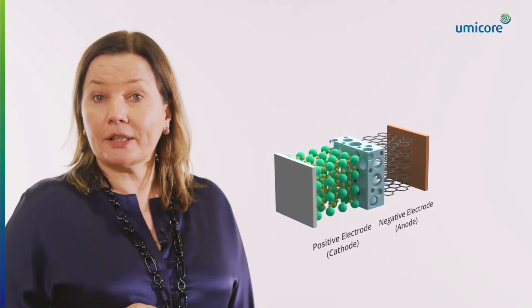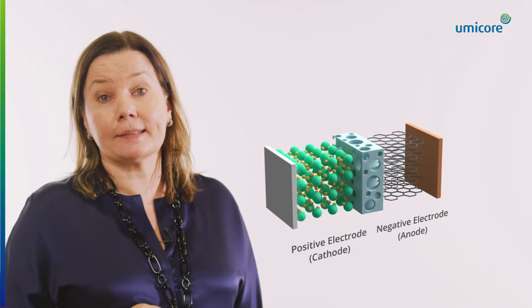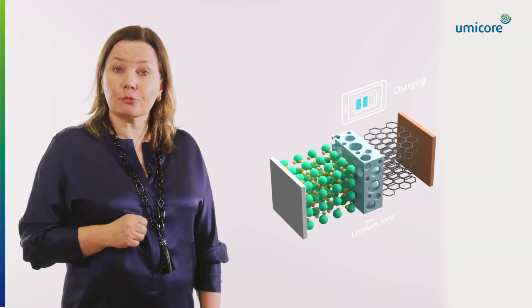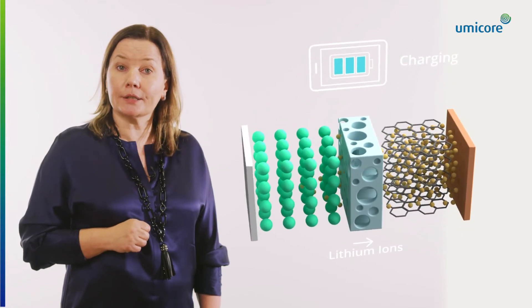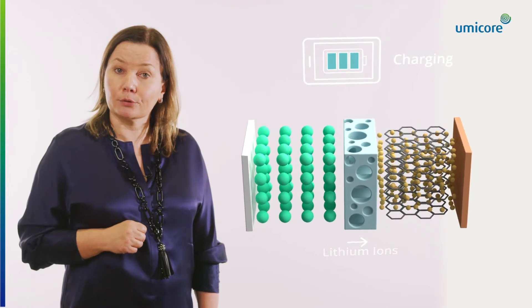The difference in electrochemical potential between the positive cathode and the negative anode is the key driver for battery operation. During charging, electrons will flow from the cathode to the anode, which will attract positively charged lithium ions who will channel through the electrolyte separator towards the anode.